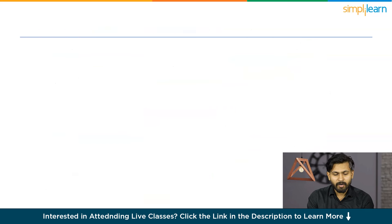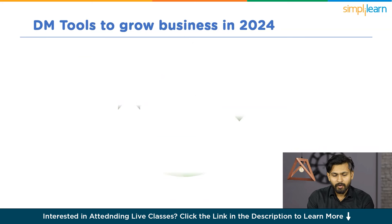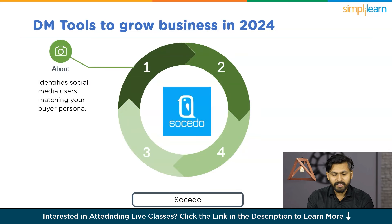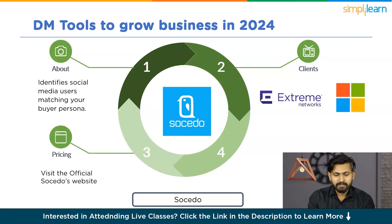Now let's discuss buyer persona tools, which are crucial for understanding your ideal customer. One standout tool is Socido, which identifies social media users matching your buyer persona. It tracks social behavior to categorize users and even allows you to segment them for more targeted approaches. Its clients are Extreme Networks and Microsoft. For pricing, it's recommended to reach out to Socido directly. Rating: 3.6 out of 5.